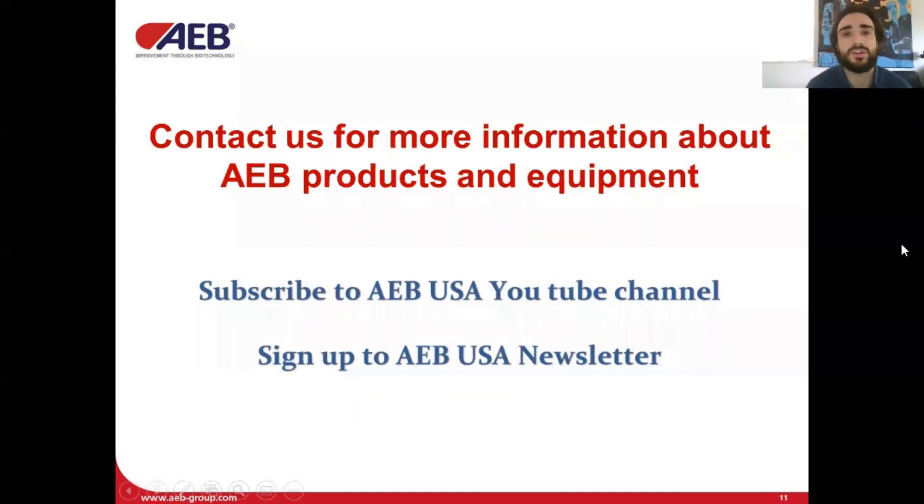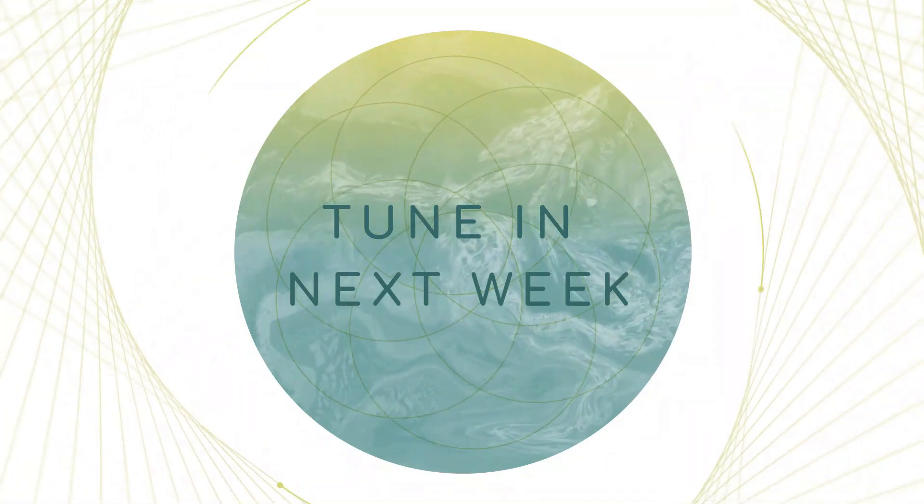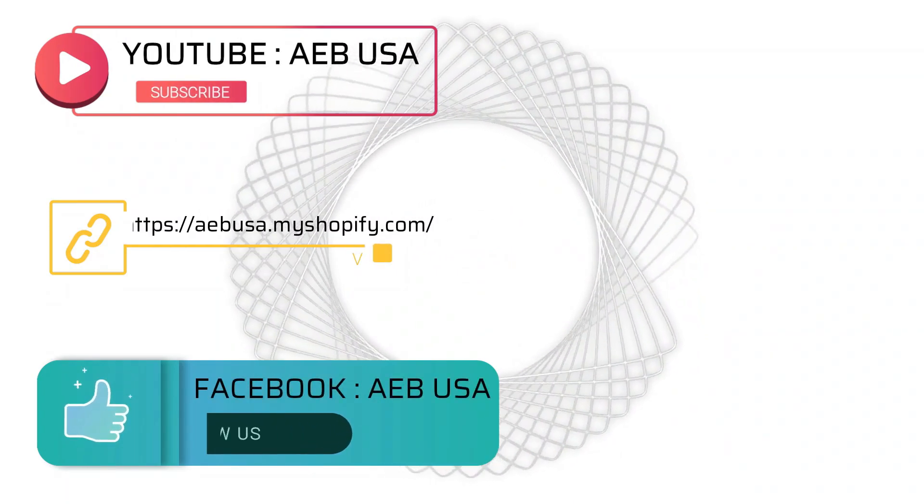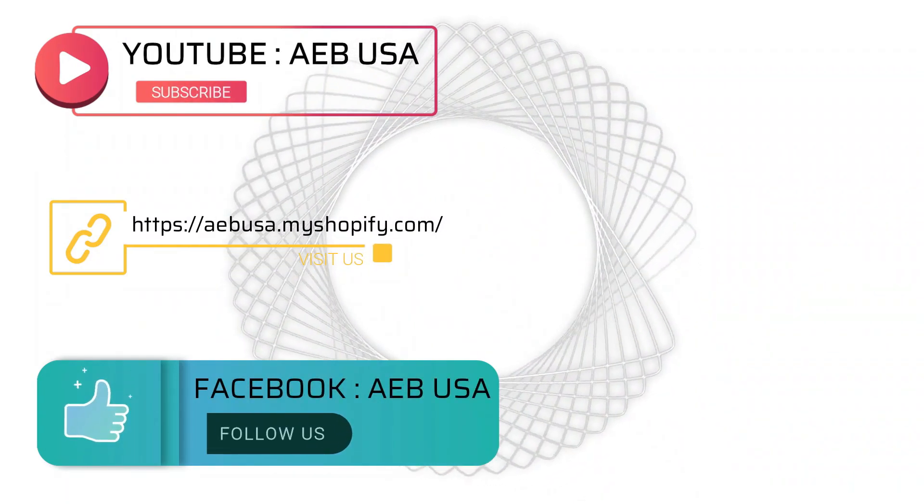Hey guys, thanks for listening. If you'd like to see more of these videos, you just have to subscribe to our YouTube channel or newsletter. If you'd like more information about IB products and equipment to maximize phenolic extraction and protection, please contact your local sales rep. Stay safe, stay connected. My name is Federico and this is IB Talks.